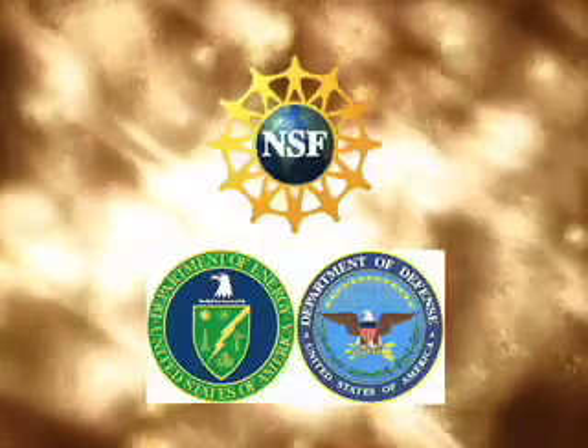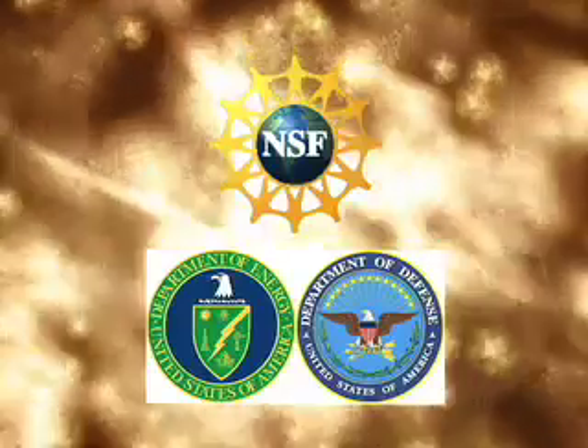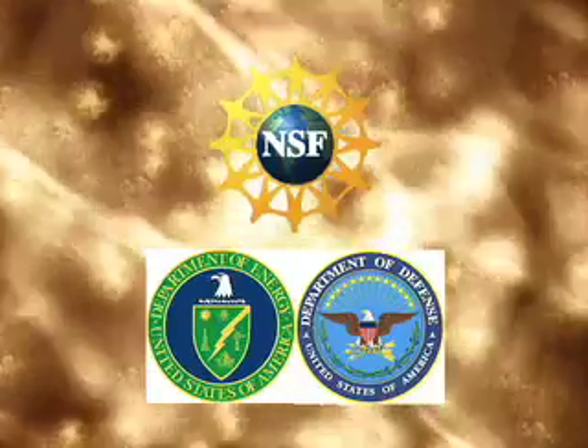Funded by the National Science Foundation, the Department of Energy, and the Department of Defense, the laser will lead to the development of new technology. Some of the technologies are relevant to defense, energy production, homeland security, and medicine.